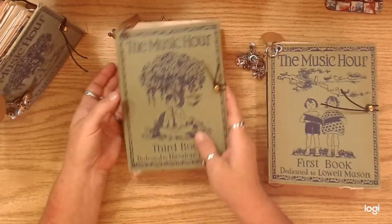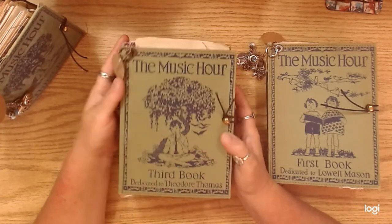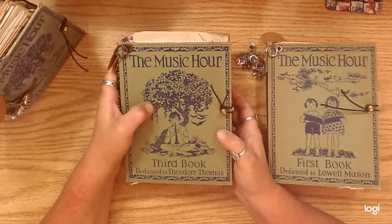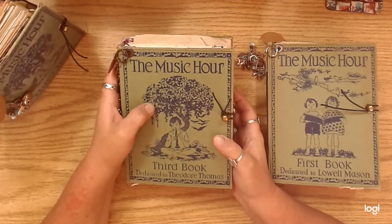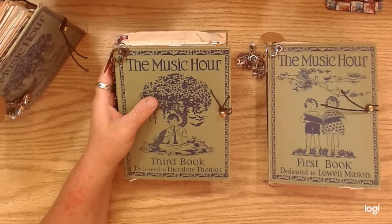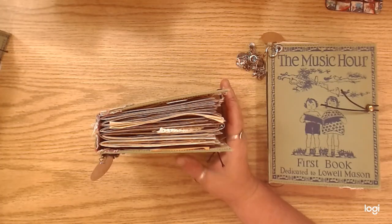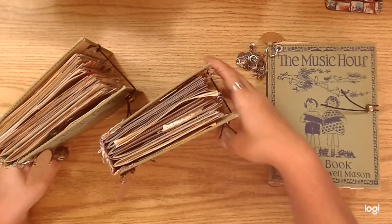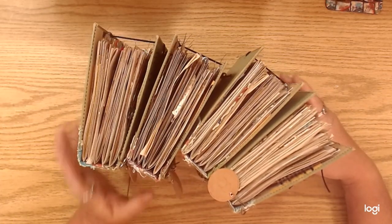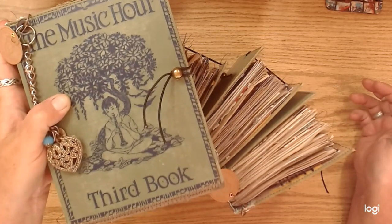So we might as well look through the first book. These books are like a grade school music book. I think they were published in 1915, something like that — before 1920, I believe. Just gorgeous little books and I was lucky enough to find a set. It was four books — I was lucky enough to find a full set of them. I don't remember where I found them, but I did find the set of four and then I had an extra third book.